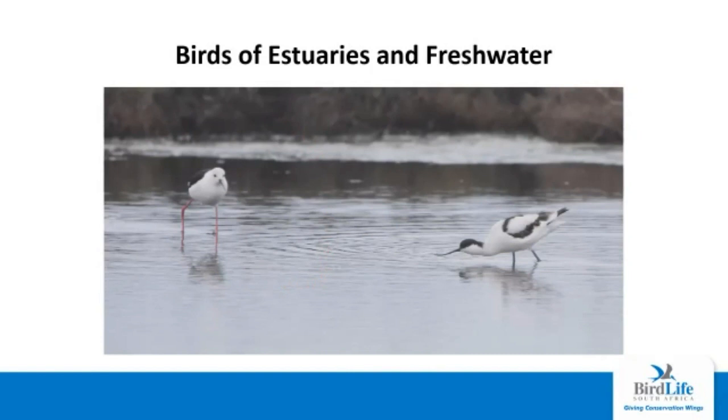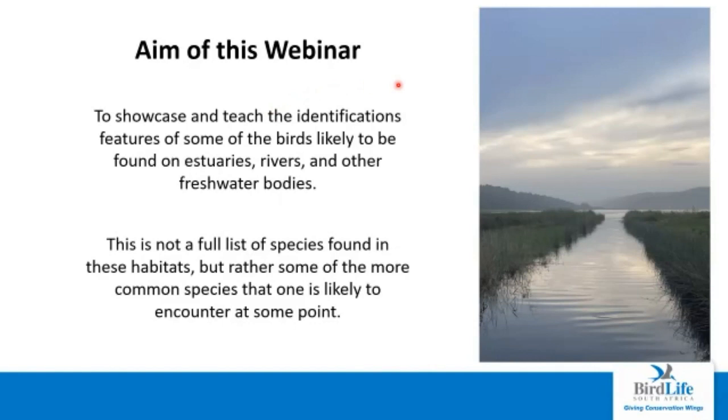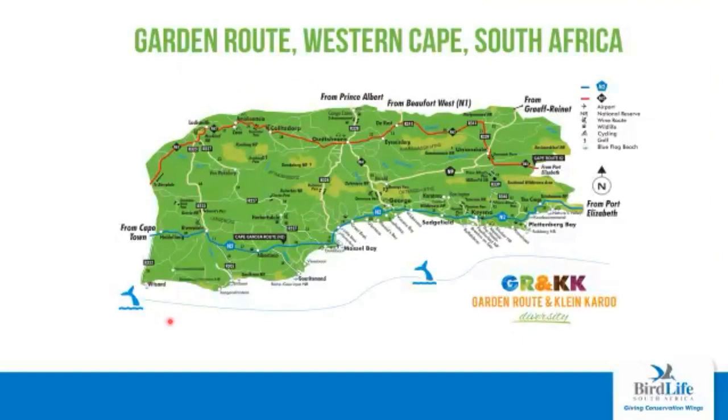This is birds of estuaries and fresh water. The aim of this webinar is to showcase and teach the identification features of some birds that are likely to be found on estuaries, rivers and other freshwater bodies in the garden route and Klein Karoo. This is not a full list of species found in these habitats, but rather a showcase of some of the more common species you are likely to encounter. The garden route region of the Western Cape stretches from about Riversdale in the west across to east of Plettenberg Bay and around Storms River and Nature's Valley in the east. Our northern boundary is the Swartburg Mountains.